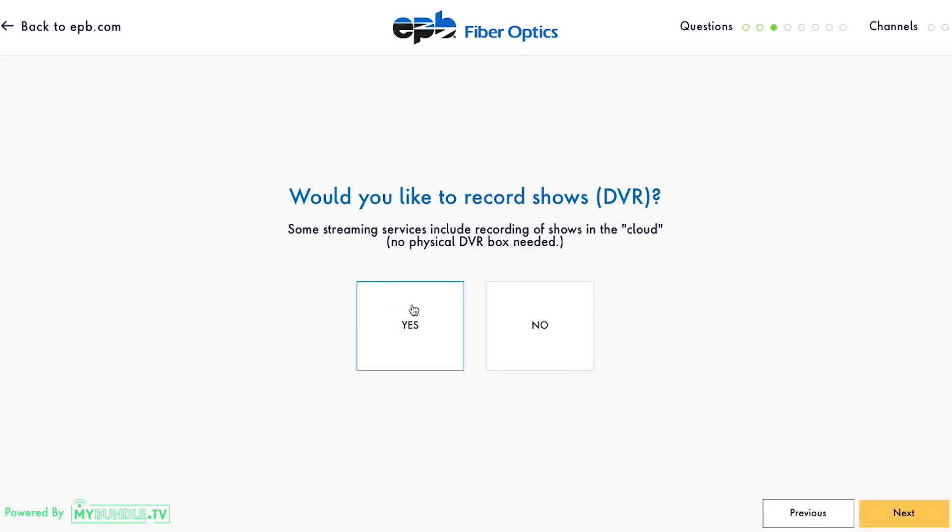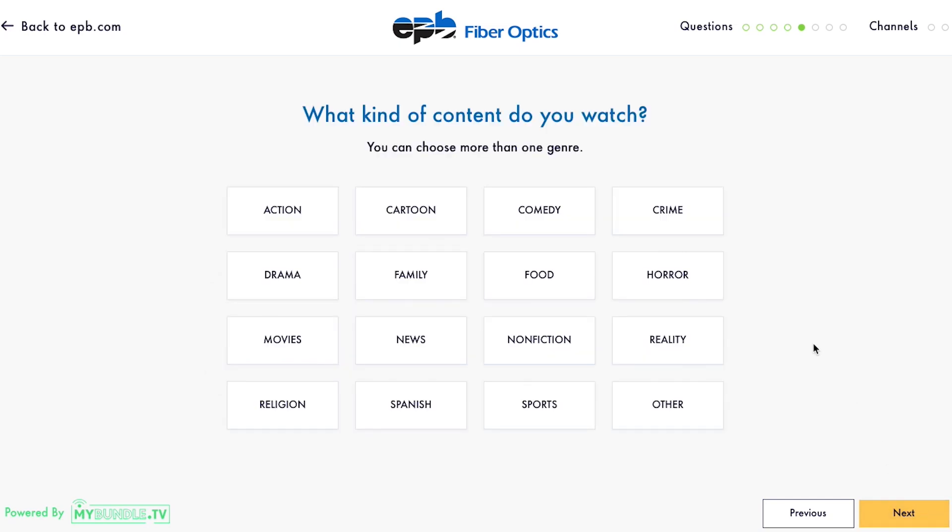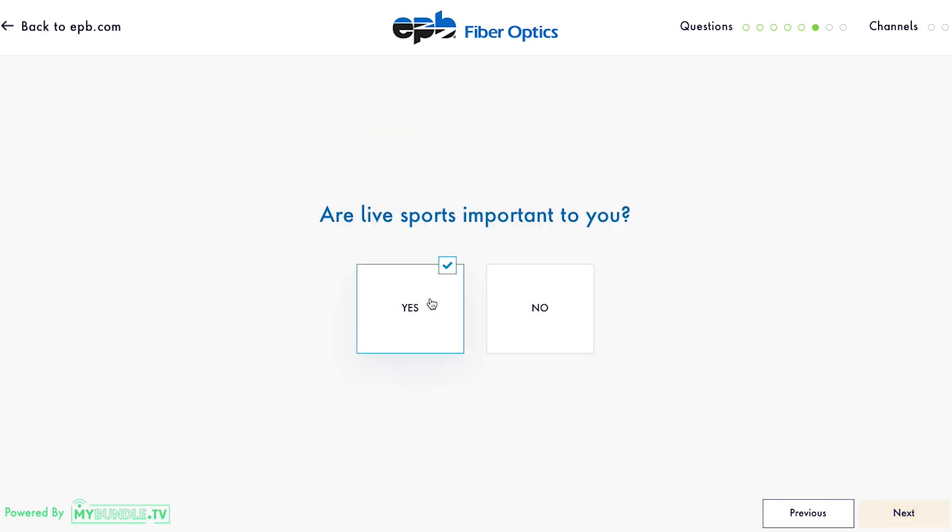Next, choose the popular streaming services you already subscribe to. All this information helps EPB My Bundle customize its recommendations for you. Now let's talk about the types of programs you like to watch. What are your favorite genres? You can select as many or as few as you like. Are live sports important?